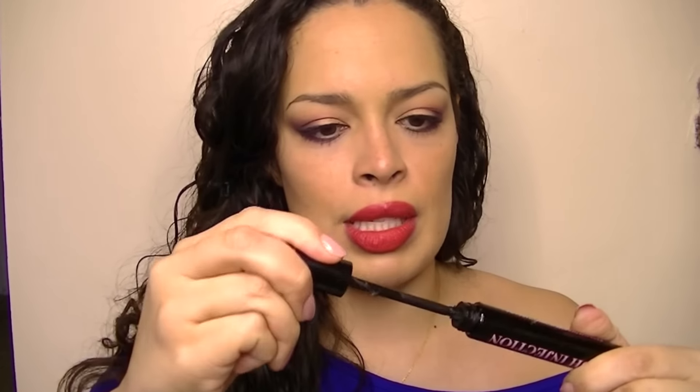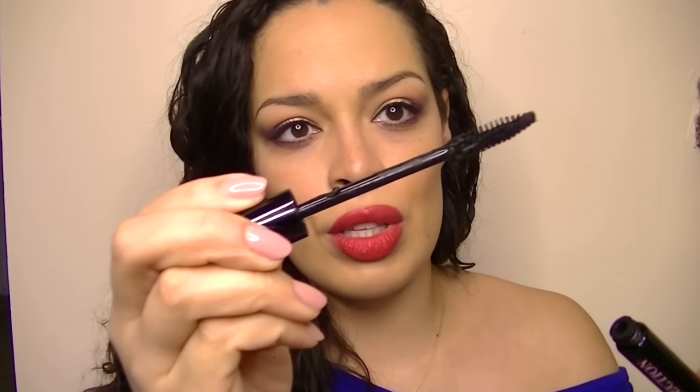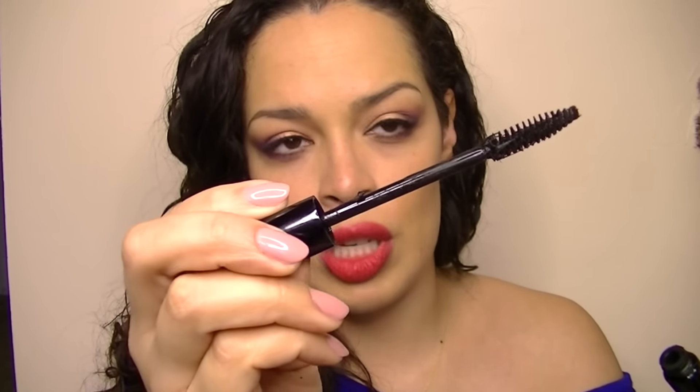The Too Faced Lash Injections came with one of the holiday kits. I did not like this at all. It didn't dry out — it was still good — but I was just not impressed. It's really wet and kind of cone-shaped with bristles in a spiral. I just felt like my lashes were there and it wasn't coating them, wasn't staying, wasn't lengthening or thickening — nothing. I was not impressed with the Lash Injections from Too Faced. I wouldn't recommend that.